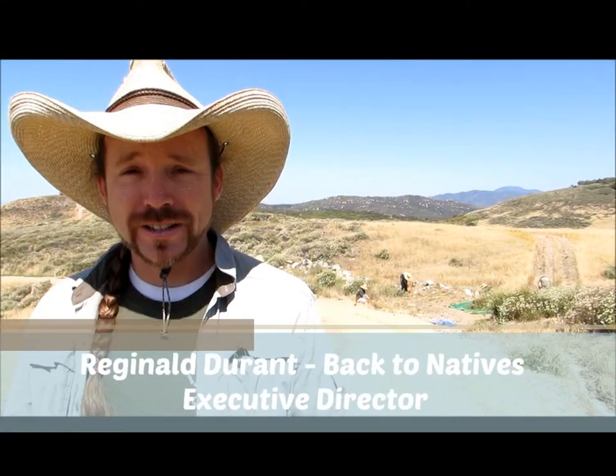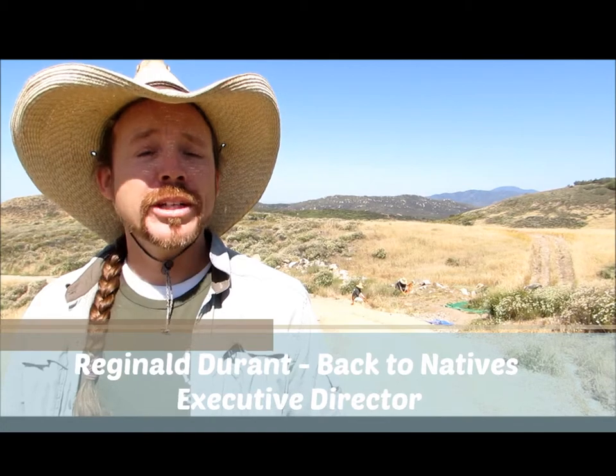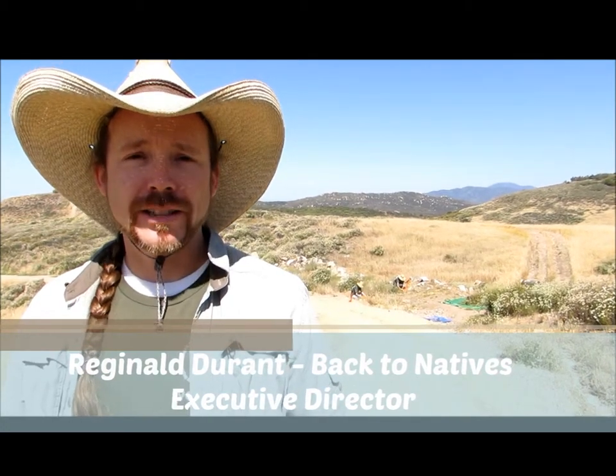My name is Reginald Durant, I'm the Executive Director of Back to Natives Restoration. We are out here today at Elsinore Peak, working on the star-thistle removal project, running along three miles of the South Main Divide. As you can see behind me, we have volunteers out here, and volunteers are the key backbone for this project. What it specifically is removing is star thistle, Centoria sotuscialis.